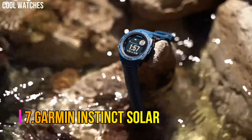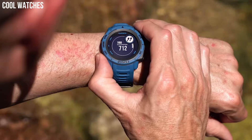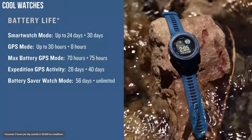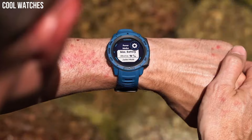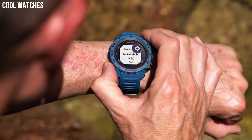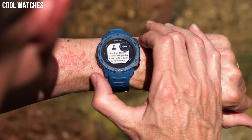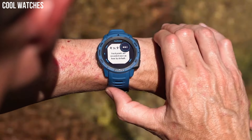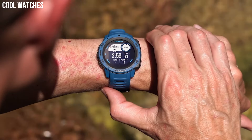Number 7: Garmin Instinct Solar. Rugged GPS Watch is water-rated to 100 meters and constructed to U.S. military standard 810 for thermal, shock, and water resistance. Built-in three-axis compass and barometric altimeter plus multiple global navigation satellite systems — GPS, GLONASS, and GALILEO — track in more challenging environments than GPS alone. Track your activities for running, biking, swimming, strength, and more. Monitor how your body uses energy by tracking heart rate, stress, and sleep estimates with body battery energy monitoring.